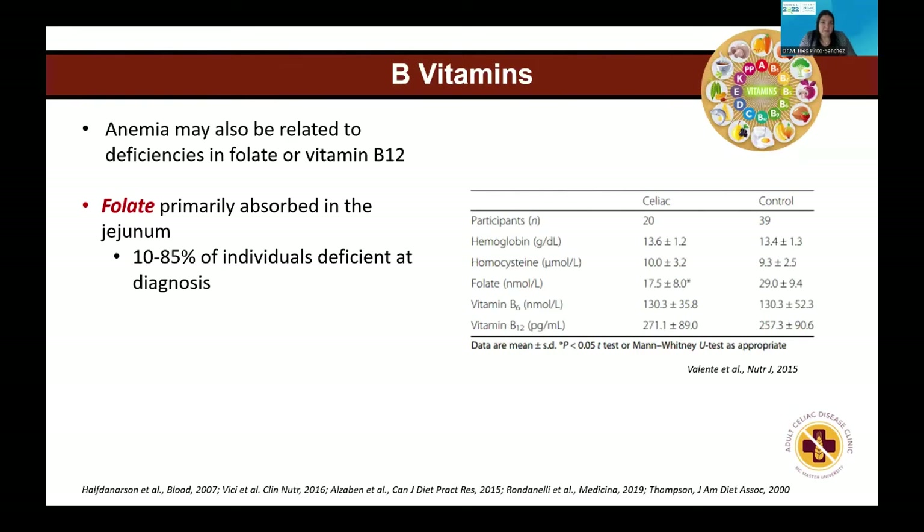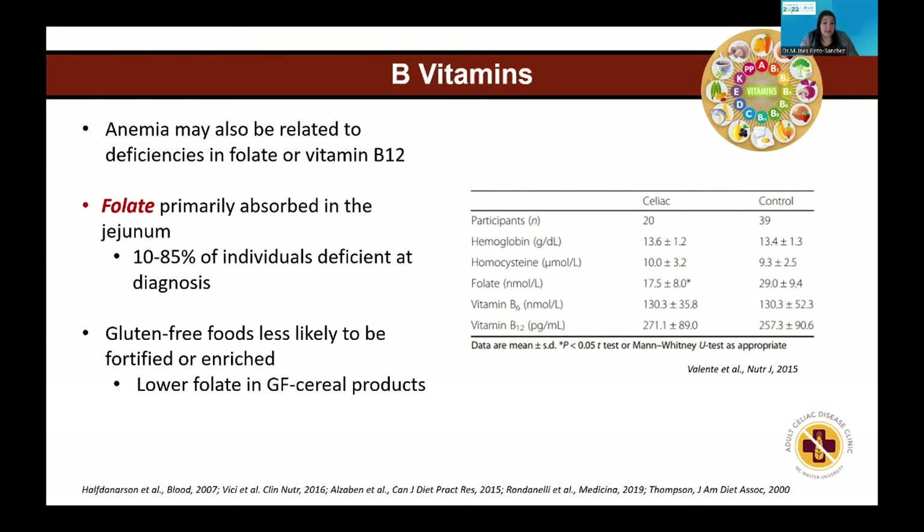When someone with celiac has anemia, it's immediately associated with iron. However, folate and vitamin B12 may also contribute. Folate is a vitamin primarily absorbed in the jejunum, which is affected in celiac disease, and the frequency of folate deficiency is highly variable — described in studies between 10% and 85%. This depends on absorption but also diet, since gluten-free foods are known to have less folate compared to gluten-containing products.